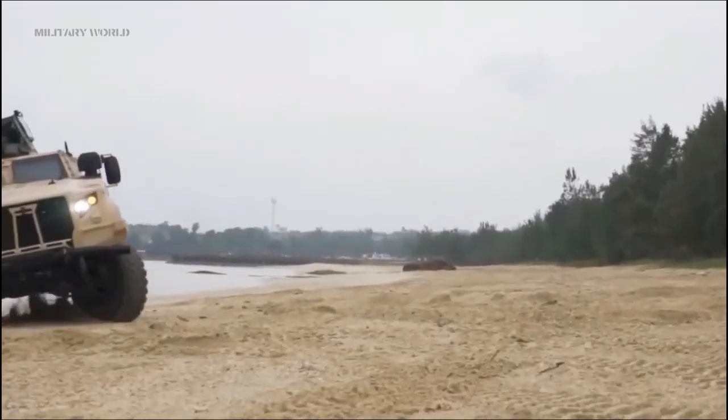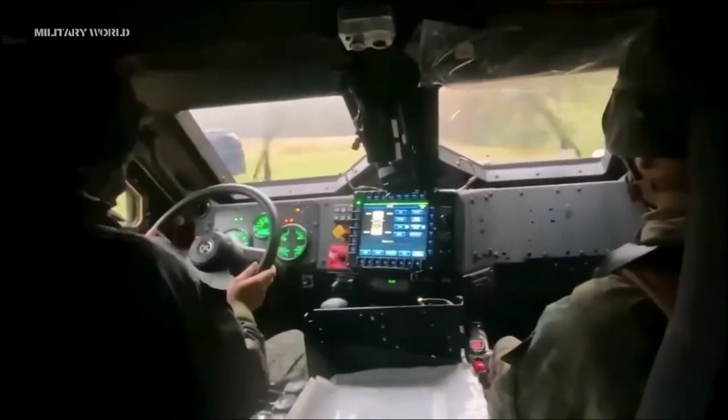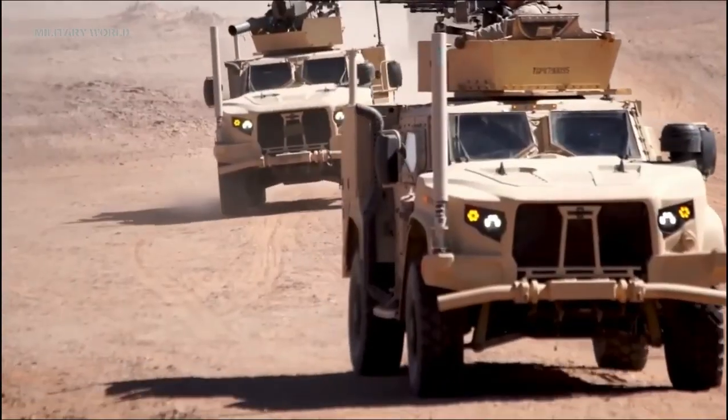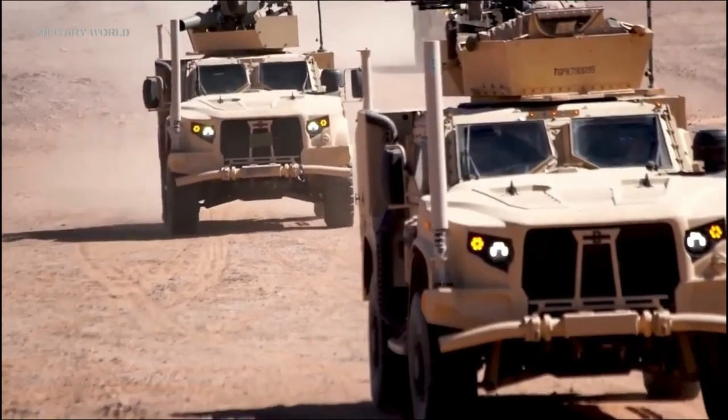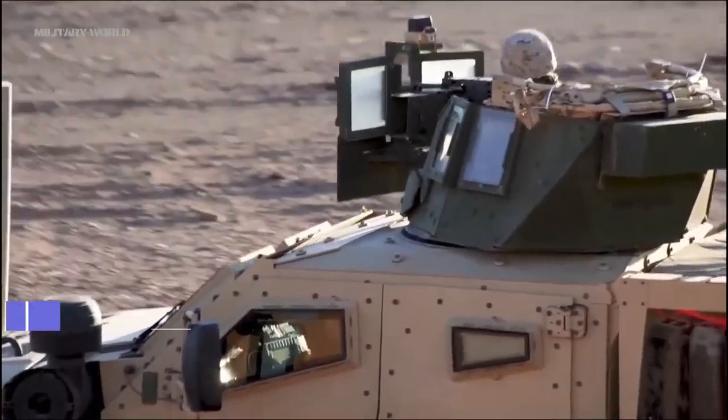The JLTV is a vehicle for the 21st century battlefield. Its advanced features will allow it to operate across the spectrum of conflict, providing Army and Marine Corps units with enhanced mobility, survivability, sustainability, and combat power.